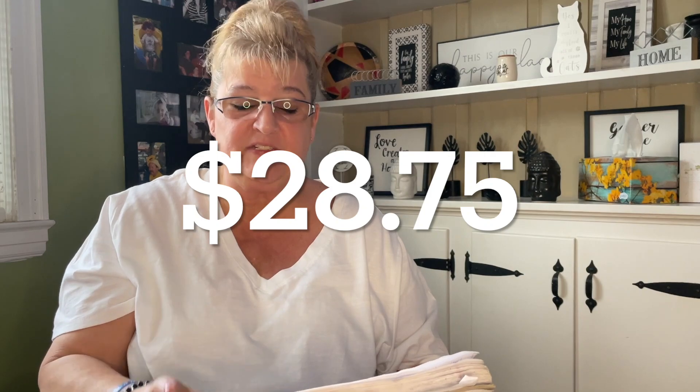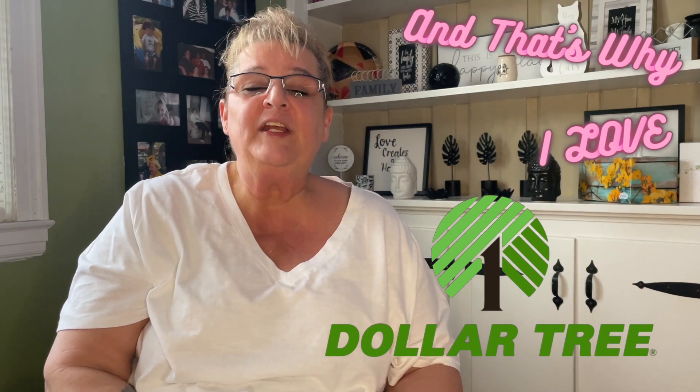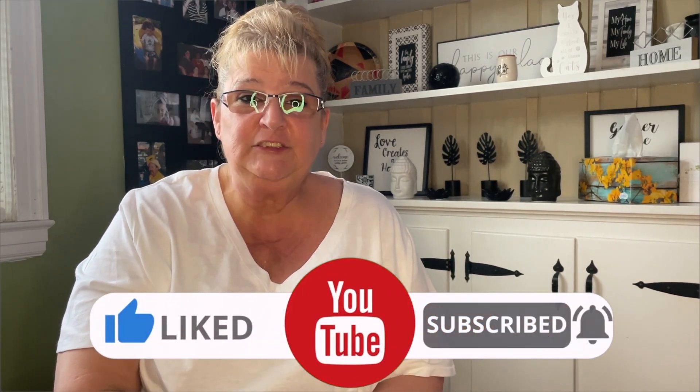What I paid for this haul was $28.75 before tax. Had I gone to Walmart, Target, or Amazon outside of Dollar Tree, it would have been approximately $86.35 — that's a difference of $57.60, and that's why I love Dollar Tree. Don't forget to like, comment, and share. If you're new here, welcome — I hope you'll subscribe and hit the notification bell so you're notified every time I put up a new video. Until next time, stay safe and love you, bye!